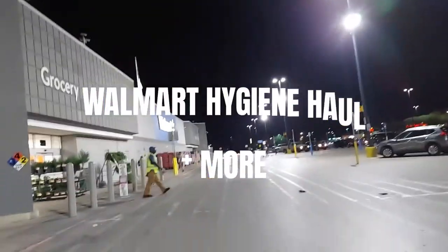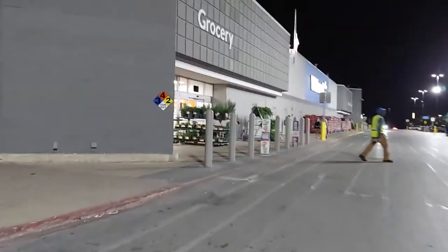Hey guys, welcome to my channel, I hope you all are having a blessed day. Today I'm gonna be showing you a Walmart hygiene haul. If you enjoy my content, make sure to like this video and subscribe down below — I make haul videos, lifestyle videos, and weight loss content. Go ahead and leave some comments down below with video suggestions, how your day is going — I would love to connect with you all and I always comment back.